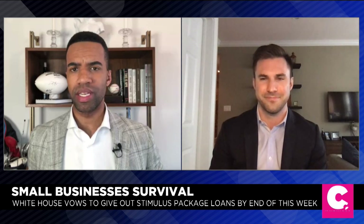Rob Retzlaff, Chief of Staff with the Connected Commerce Council — thank you so much for joining us today. Thanks, Brad.